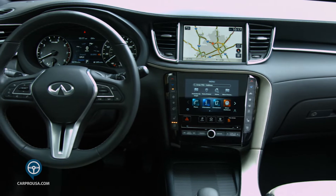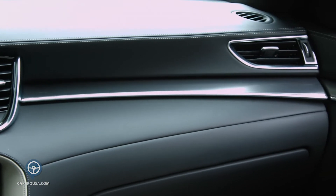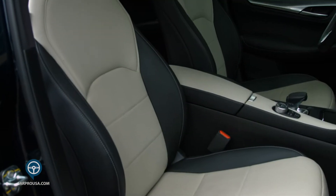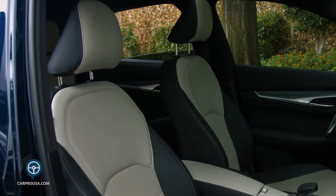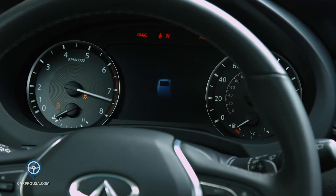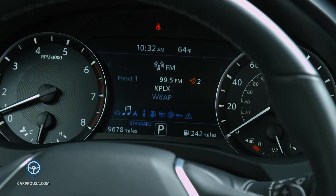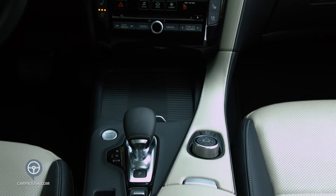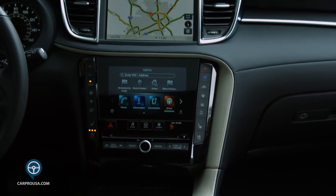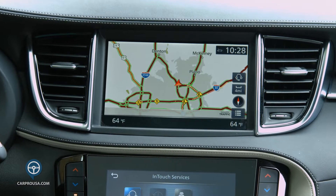Where the QX55 really shines is the interior. I like the vast amount of stitching across the dash, the center console, the seats, and the door panels. My tester has black and off-white leather seats. As you sit behind the power tilt steering wheel to start the QX55, a driver info center between the tach and speedometer comes to life and offers up a lot of information. The center stack is busy with a dual touchscreen setup — some people find this antiquated, but it is functional. The upper screen is the navigation system and it's eight inches.